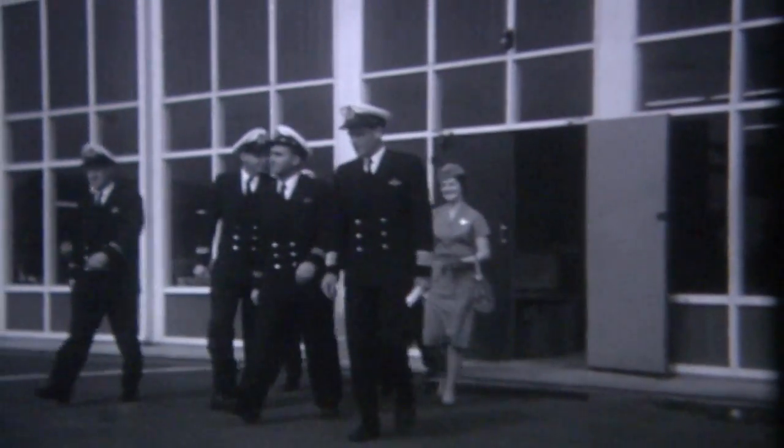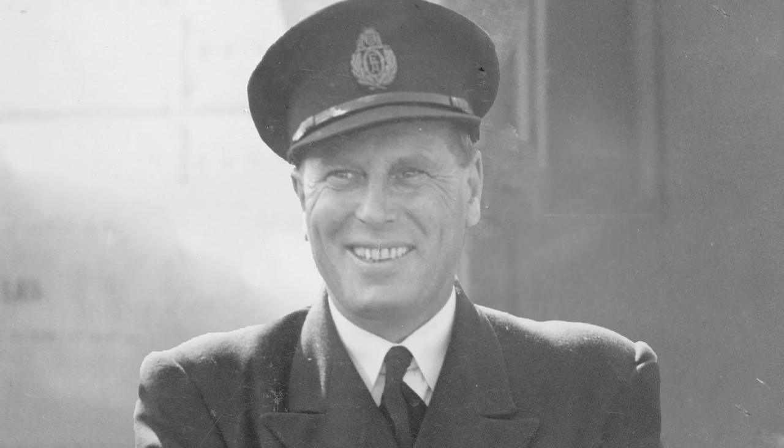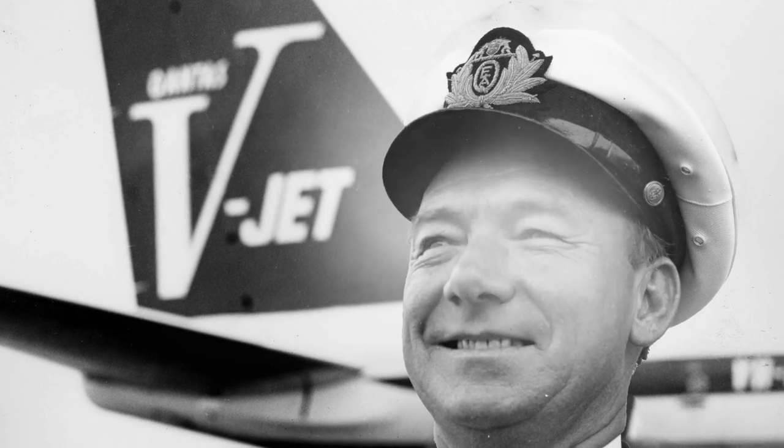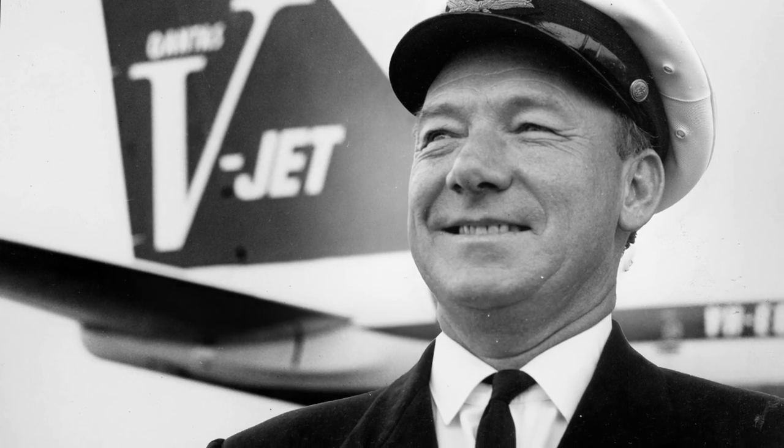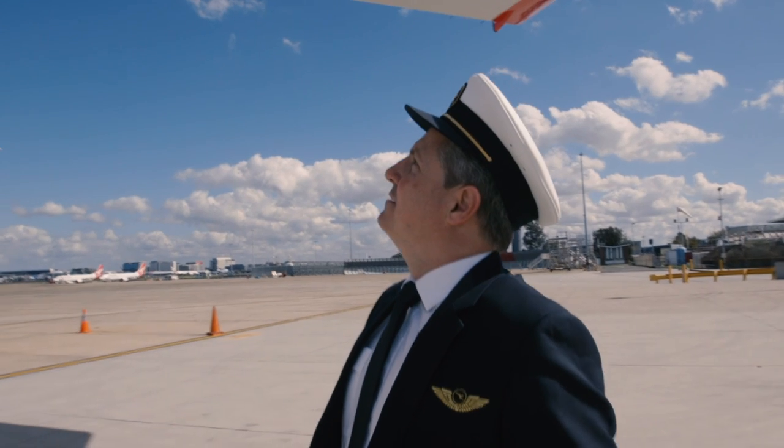I'm very proud of what my grandfather did. He started in 1928 in the small single engine two-seater planes. He flew everything from 1928 through to 1950, very involved in the early years of Qantas. My aunt kept some of the old epaulets that my grandfather's uniform had, so when I put the uniform on this morning it just brought back memories for me.